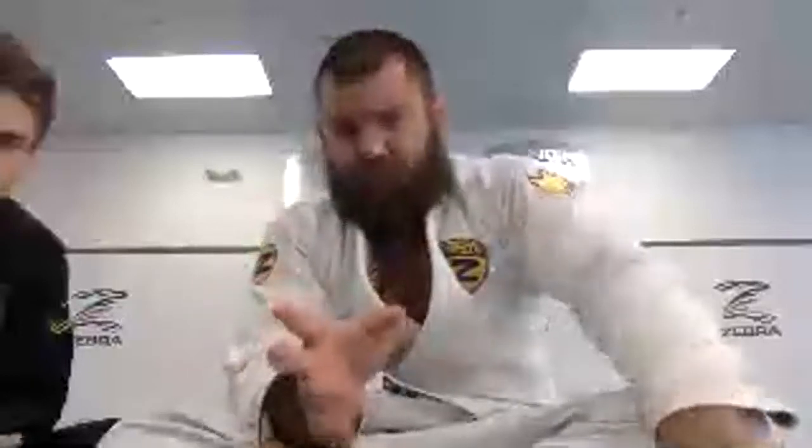I always prefer the rear naked choke over the Twister. With that being said, I think it's valid as a threat and as a transition from the banana splits or the calf slicer to the back onto the rear naked choke. The Twister sits in between those two. I'll show you guys briefly here how to do it, what to be looking for, and what to be avoiding. Just remember — IBJJF, this is illegal. Most Jiu-Jitsu rule sets, this will be illegal. So make sure you can use it as a transition.